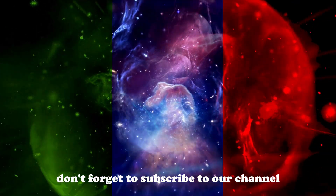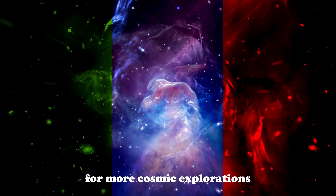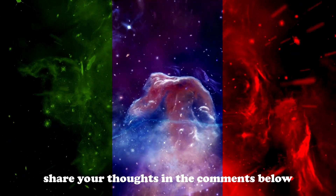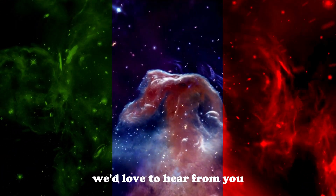Don't forget to subscribe to our channel for more cosmic explorations. What fascinates you most about the Andromeda Galaxy? Share your thoughts in the comments below — we'd love to hear from you.